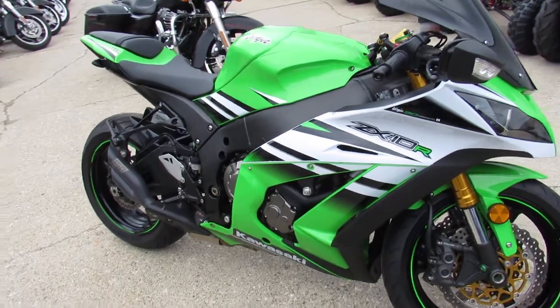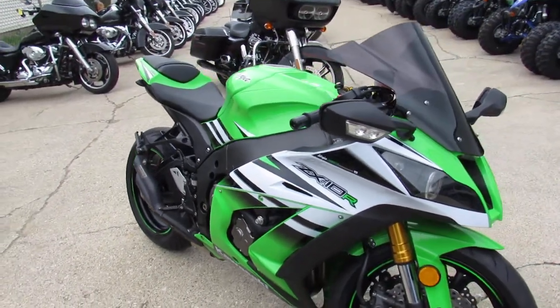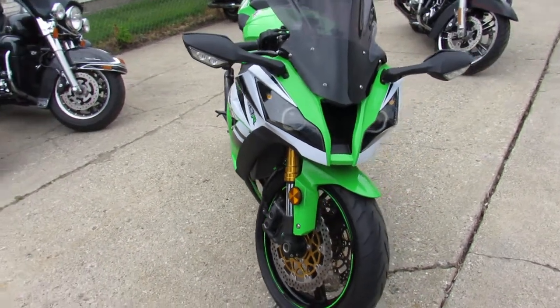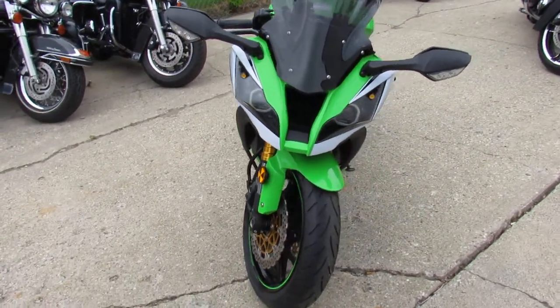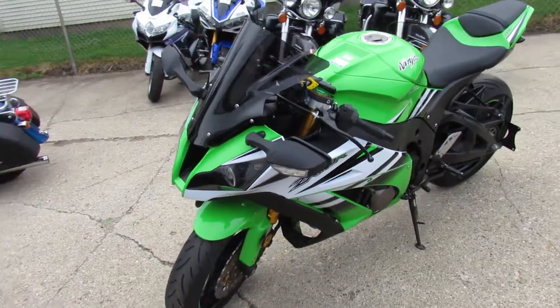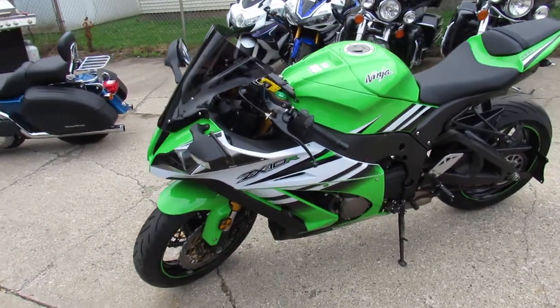It's got all the extras, and this one was just serviced at the dealership. It's inspected, certified, and includes a one-year warranty. This nice 30th anniversary Ninja ZX10R — low mileage, all the extras, certified, warrantied.